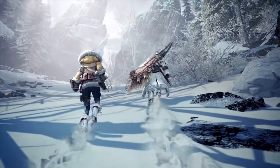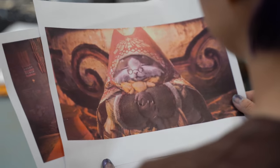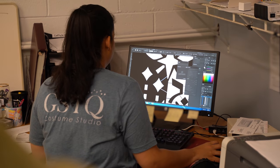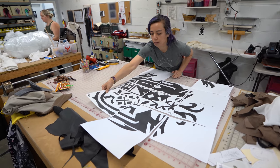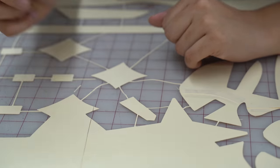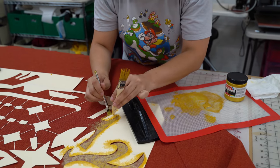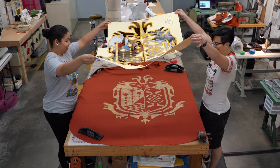Grand Meowster is featured in the Iceborne expansion of Monster Hunter World, so she needs a cloak to stay warm. The cloak features golden ornamental designs, including a big crest. Grand Meowster's crest is an updated version of the Monster Hunter World crest. Allison is designing elaborate stencils for this. We're cutting out the stencils across many pieces of cardstock and then taping them together carefully. Allison is creating, cutting, and assembling connecting lines so all of the floating details in the crest won't shift out of place. We're using gold screen printing ink on the cloak. After a couple hours of painting, our stencils can finally come off, and our crest looks amazing.